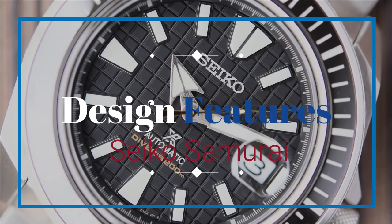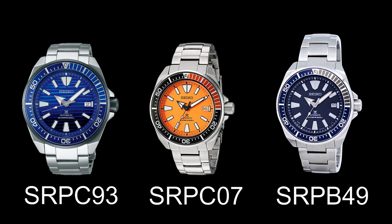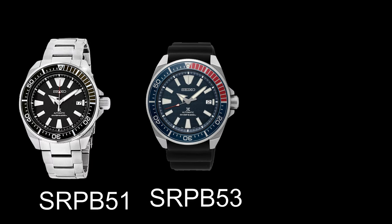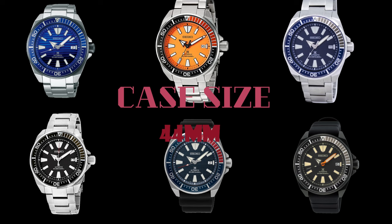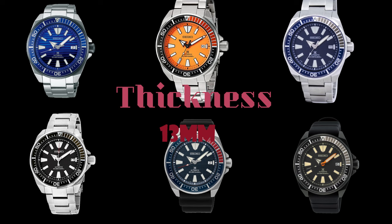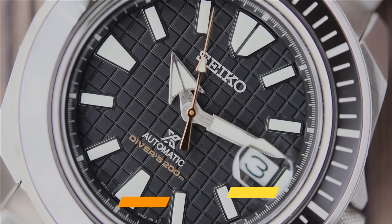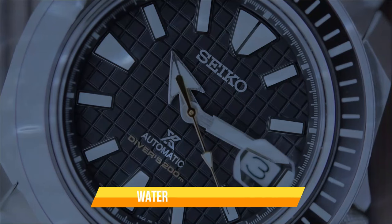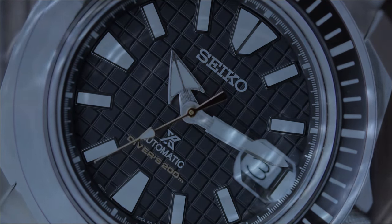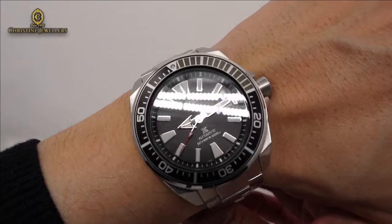The Samurai references include SRPC93, SRPC07, SRPB49, SRPB51, SRPB53, and SRPB55. All of these have a case size of 44 millimeters, a thickness of 13 millimeters, and a lug width of 22 millimeters. The in-house automatic Seiko 4R35 movement allows up to 41 hours of power reserve. The Hardlex crystal can withstand water resistance of up to 200 meters. Price range is about $400 to $500.